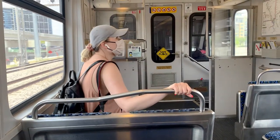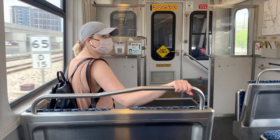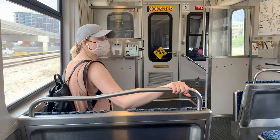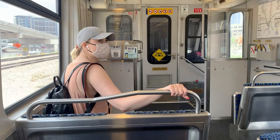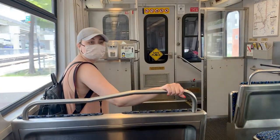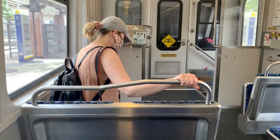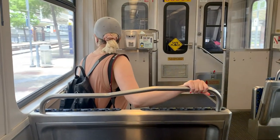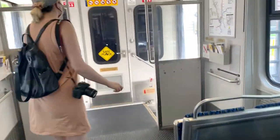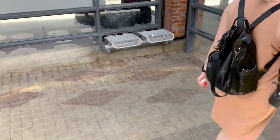Victory Station — this is the transfer point to the TRE. Please make sure you have your belongings and look for trains at the University of Dallas as you transfer. Thanks for riding DART. There is no TRE Sunday service. For your safety, doors will open automatically. Victory Station — this is the orange line, this is the final destination.